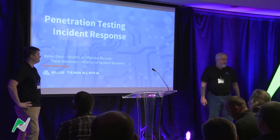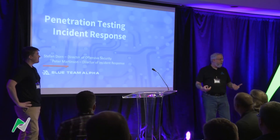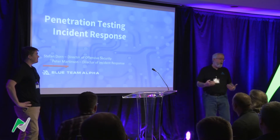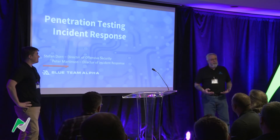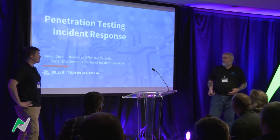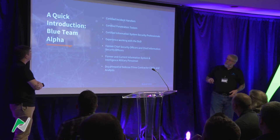For my side of the business, I handle all of the incident stuff that comes in through the door. So if you're a client and you have a ransomware attack, you're probably going to see my face. My job is to come in, stand the company back up, and put it back on its feet as quickly as possible.